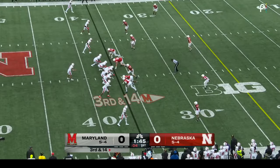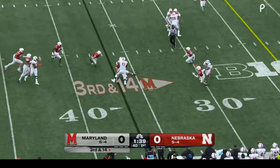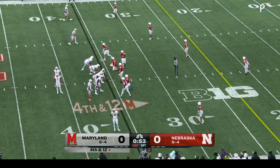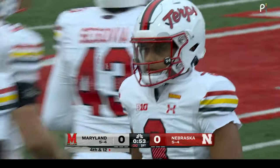Still third down. Four-man rush, free rusher over the middle — Dre Watt. Husker defense steps up on third down. On fourth and twelve if they actually go for it, penalty marker comes out. Delay of game, offense, five-yard penalty.